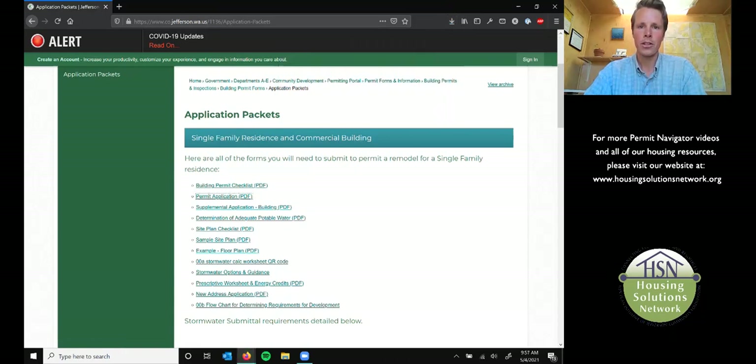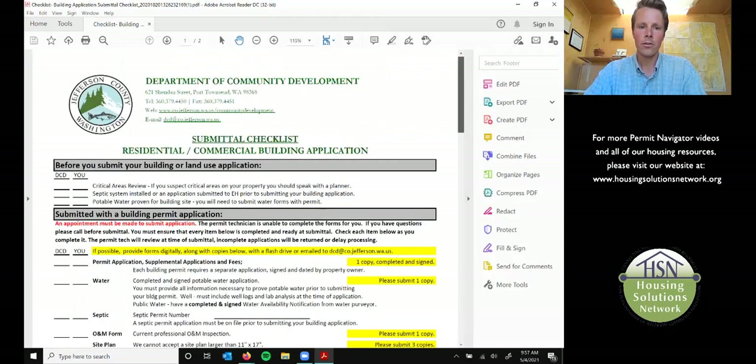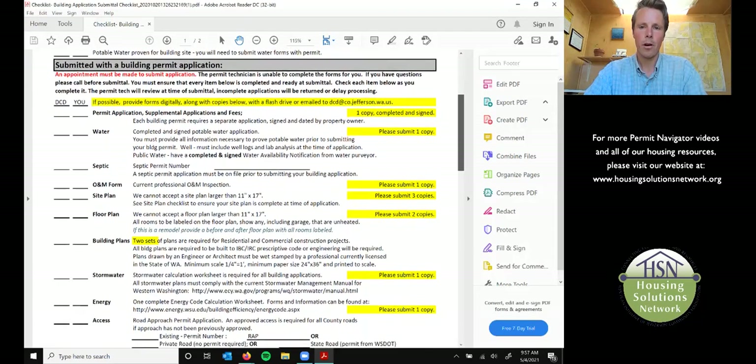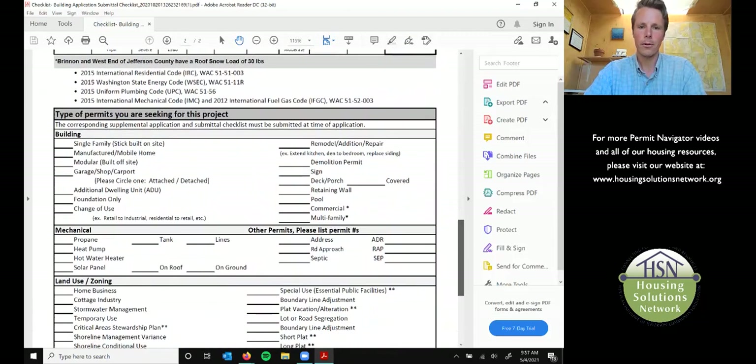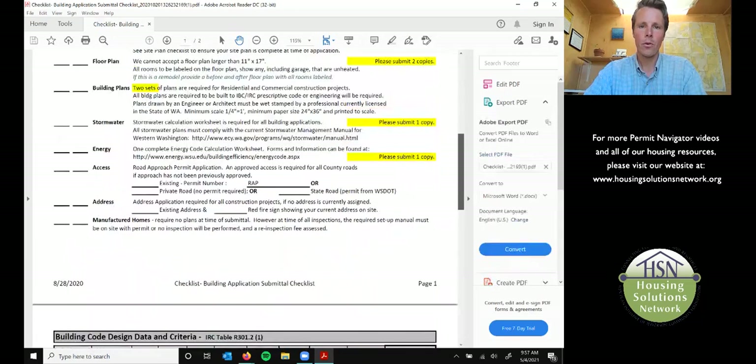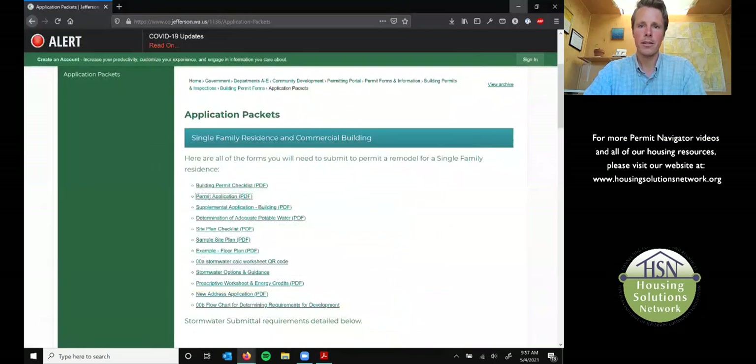So we'll look at the checklist first. Here it is. It walks you through all that they will be requiring from you. You'll want to understand ahead of time what you're trying to build — have some building plans drawn up, square footage for your different spaces — just so you can use this to your best ability.